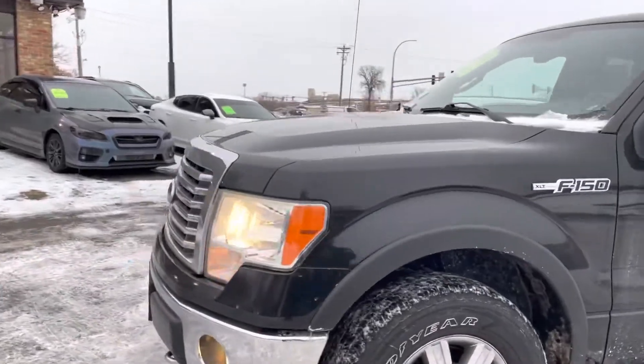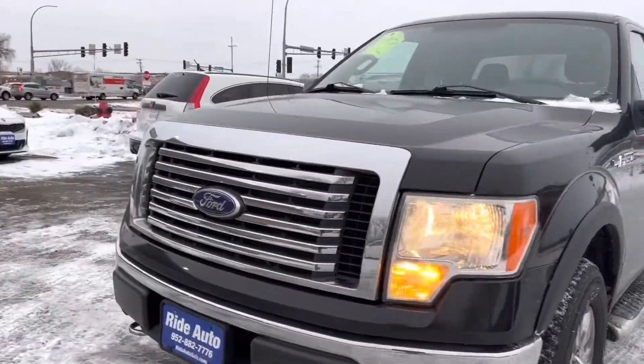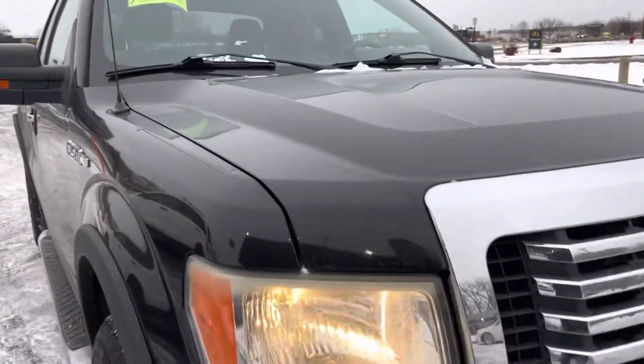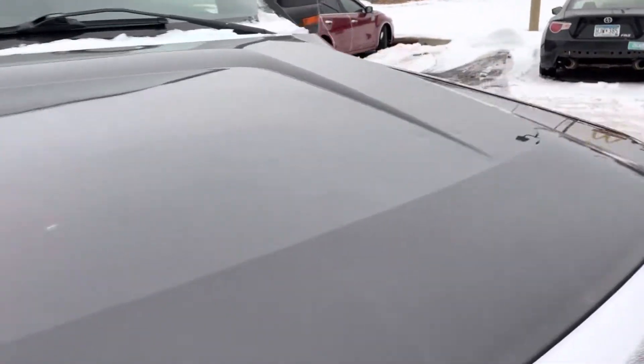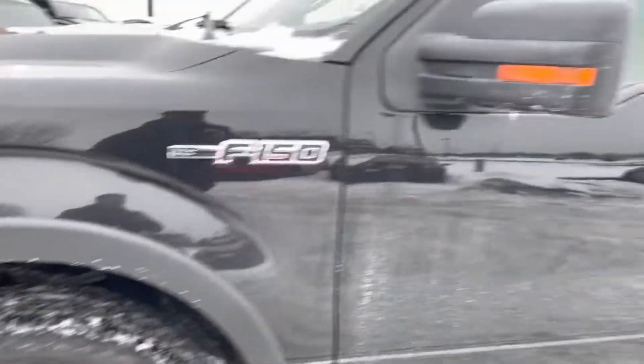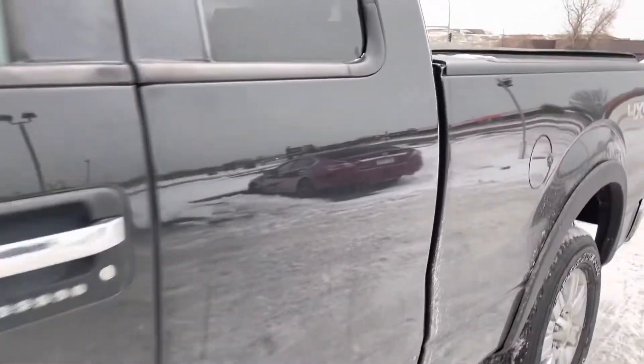Beautiful truck, really good shape considering the year and the miles. It's got tow hooks, fog lights, engine block heater. There's no hail on this clean title vehicle. Condition of the tires are fair. I would say the body is in nice condition — I wouldn't say that it's a rust-free truck.